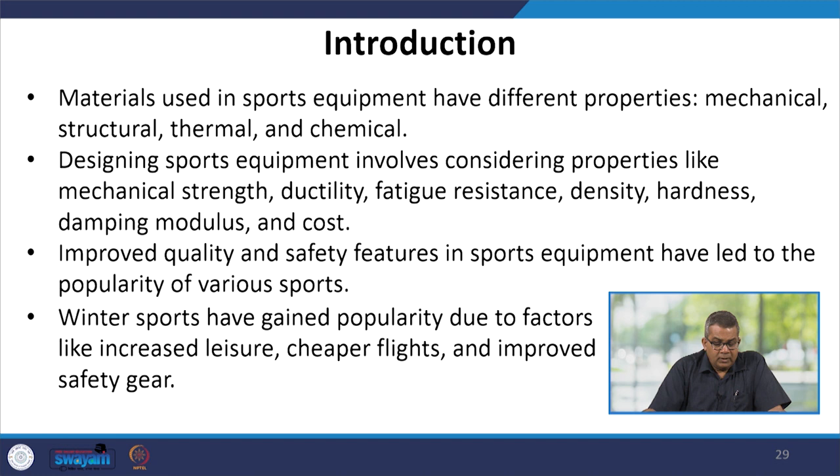When talking about materials used in sports equipment, they have different properties — mechanical, structural, thermal, and chemical. Designing sports equipment involves considering properties like mechanical strength, ductility, fatigue resistance, density, hardness, damping, modulus, and cost. Improved quality and safety features in sports equipment have led to the popularity of various sports.